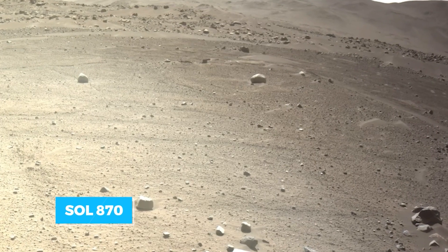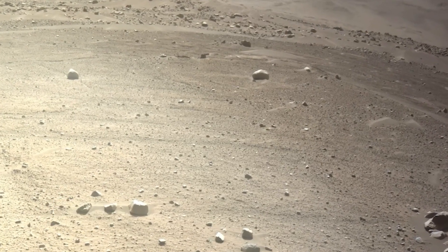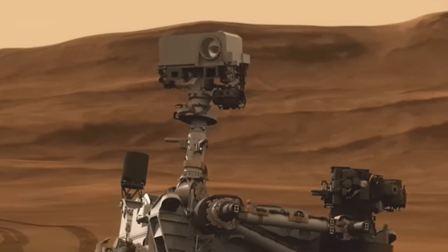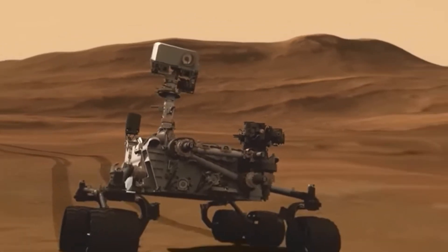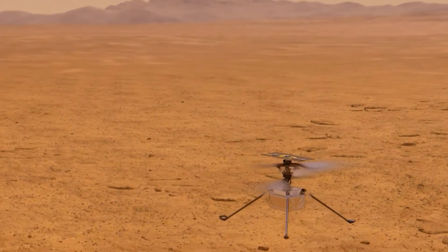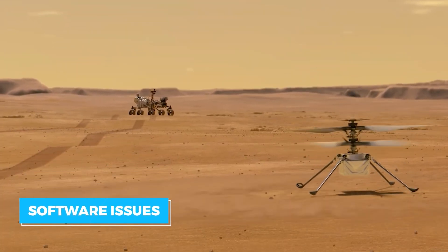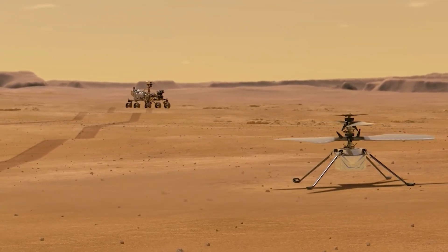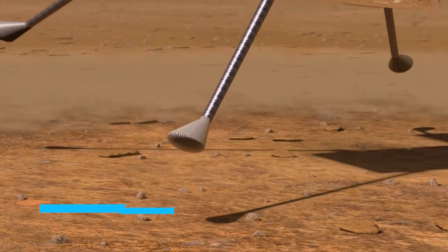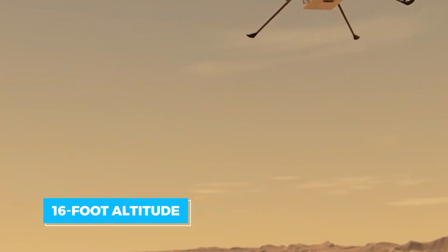On Sol 870, Perseverance was forced to a stop — it had spotted Ingenuity. The rover turned to get a better look at its companion. Ingenuity explained to the NASA team that it was not where it should be because it had to perform an emergency landing due to software issues. It had happened once before, but the NASA team thought it had been fixed. Repaired and ready, Ingenuity then performed a short test flight, rising to a 16-foot altitude before rotating and landing.